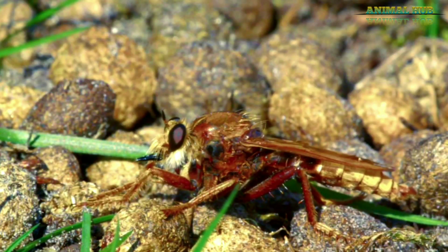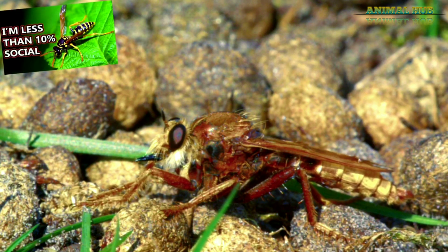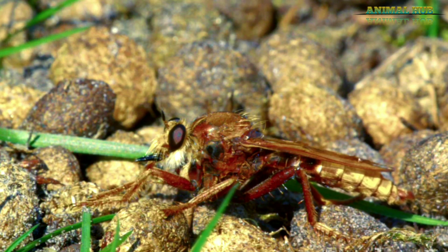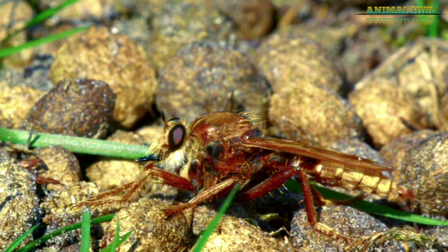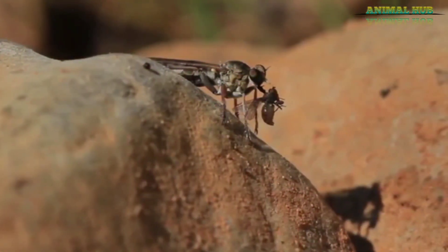Robber flies are predatory animals, and they'll hunt down other arthropods such as wasps, grasshoppers, bees, and more — with some of these prey items reaching sizes larger than the robber flies themselves. Robber flies are able to catch animals in the air with their speed and agility. In fact, in the case of beetles, this is one of the only ways that robber flies can get past a beetle's hardened wing covers.